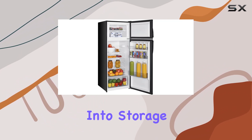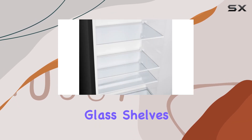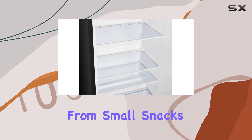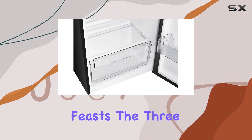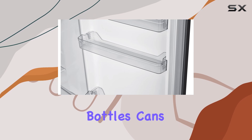Now let's dive into storage options. With three removable and adjustable spill-proof glass shelves, you have the flexibility to store everything from small snacks to large holiday feasts. The three full-width door balconies are perfect for storing tall bottles, cans, and even eggs.